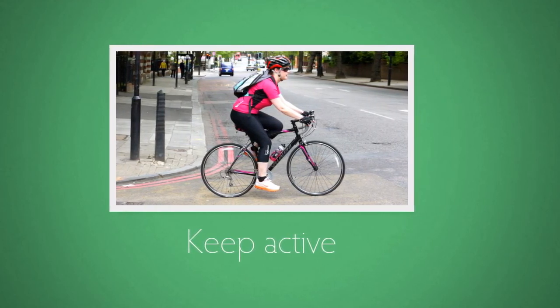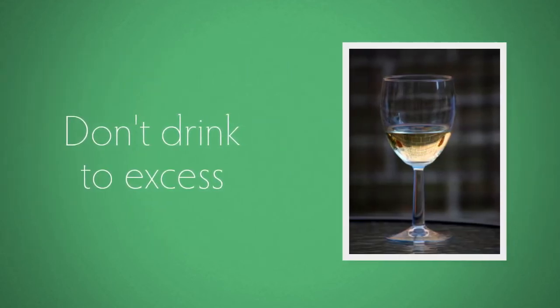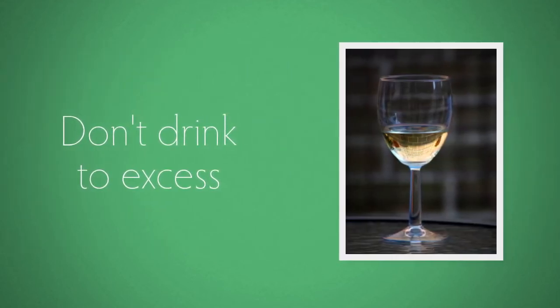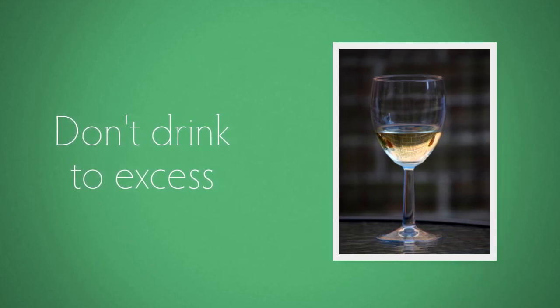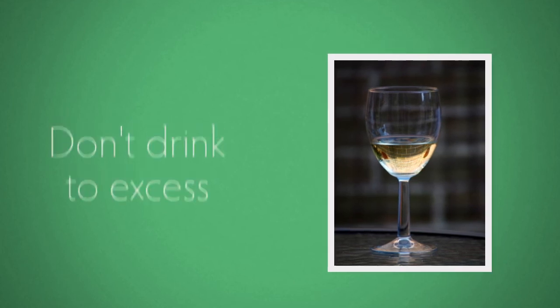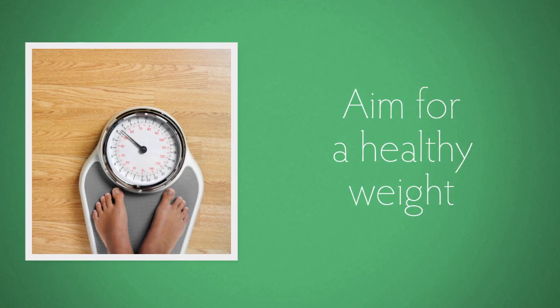Don't forget a brisk walk can count too. Adults should drink no more than 14 units of alcohol a week, with several alcohol-free days. A pint of normal strength beer or a regular glass of wine are just over 2 units each. And aim for a healthy body weight to keep your heart healthy.